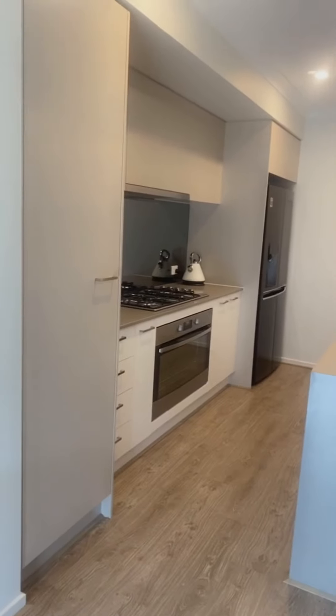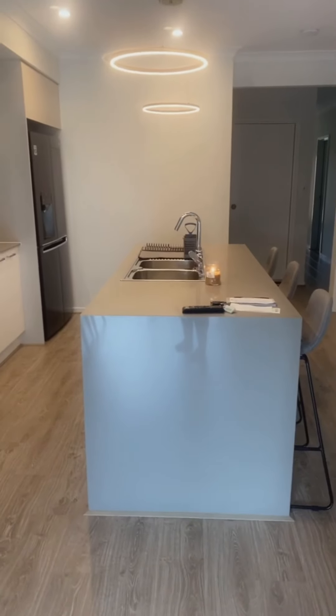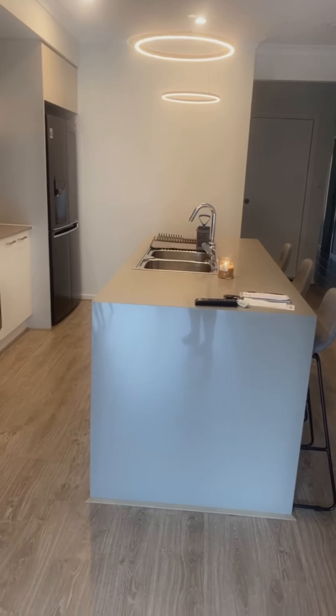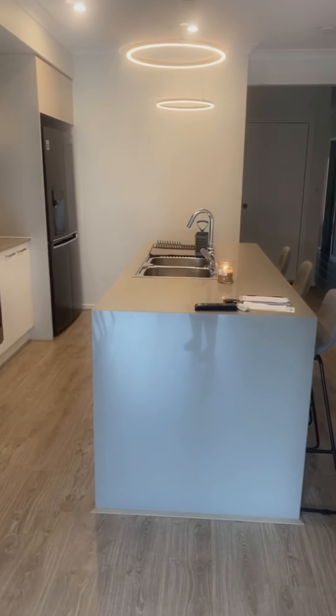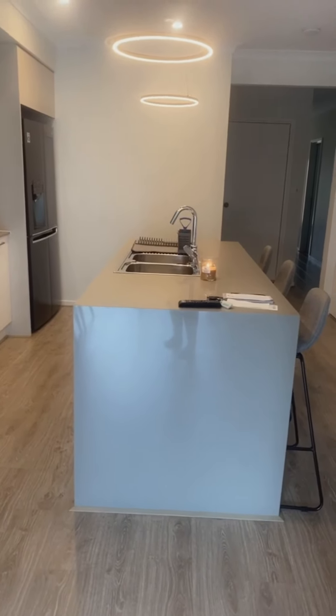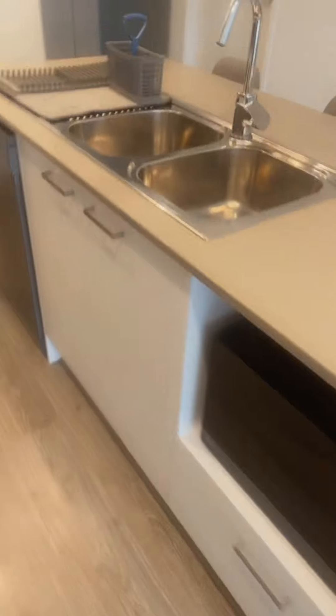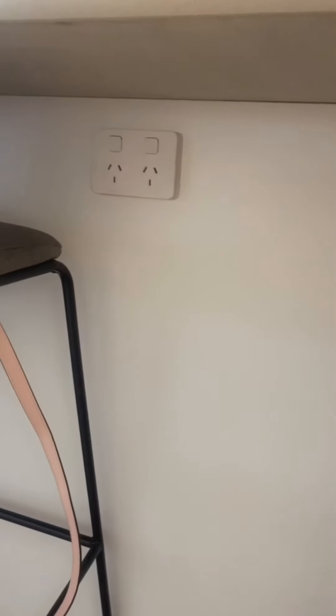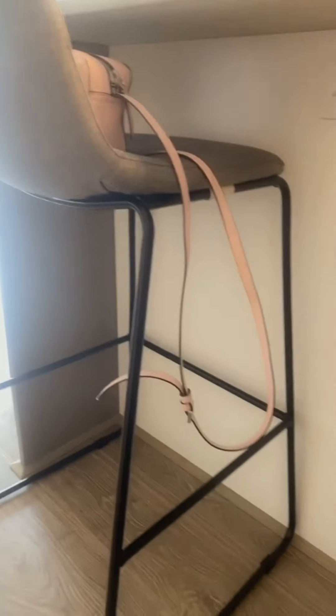I'm going to start with the kitchen bench here and then run you through the cupboard, the chairs — and I will tell you where I bought them from and prices on some things, because I know some people like that information. Here is the kitchen bench. Our bench is this brown beige stone. Under here is just a sitting area, and we do have a little power point under there as well, in case anyone comes over to charge their phone or use a laptop.